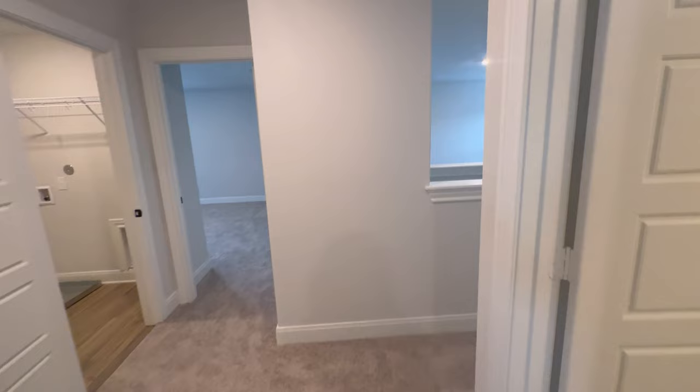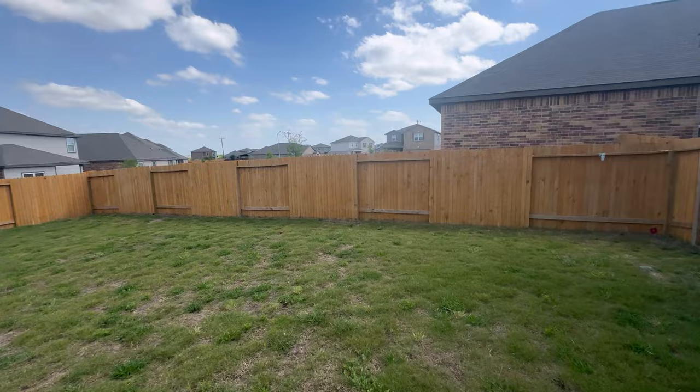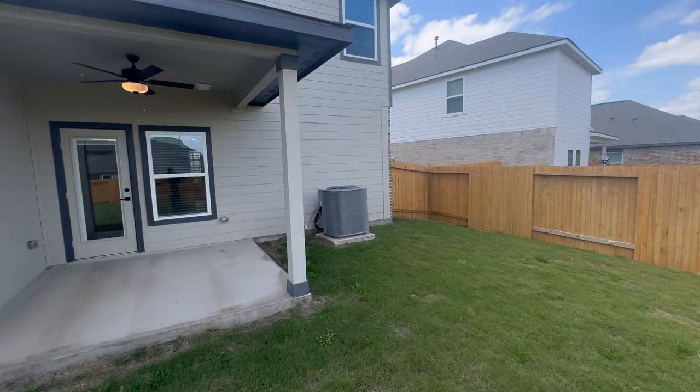Here's your backyard with a privacy fence and covered patio. So how do you like the house? Tell me what you think — let me know if this is your dream home. Thanks for watching!